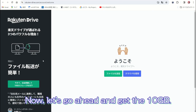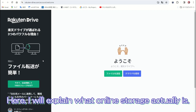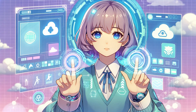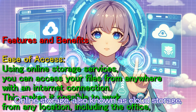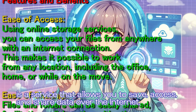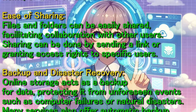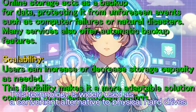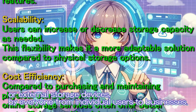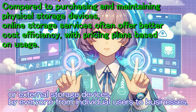Let's go ahead and get the 10GB. Online storage, also known as cloud storage, is a service that allows you to save, access, and share data over the internet. This technology is widely used as a convenient alternative to physical hard drives or external storage devices by everyone from individual users to businesses.